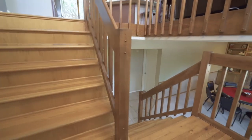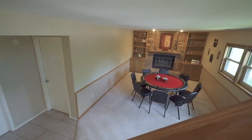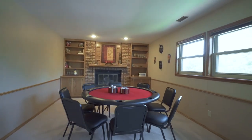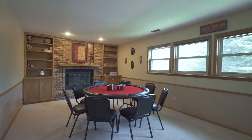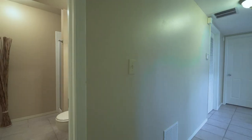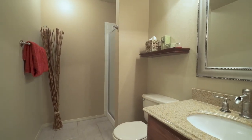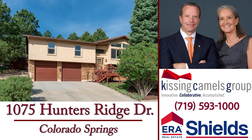The lower level features a family room with fireplace and another bedroom and full bathroom. Don't miss your opportunity to live in this fabulous home in this idyllic neighborhood. Call Michelle or Eddie to schedule your appointment to see this remarkable home.